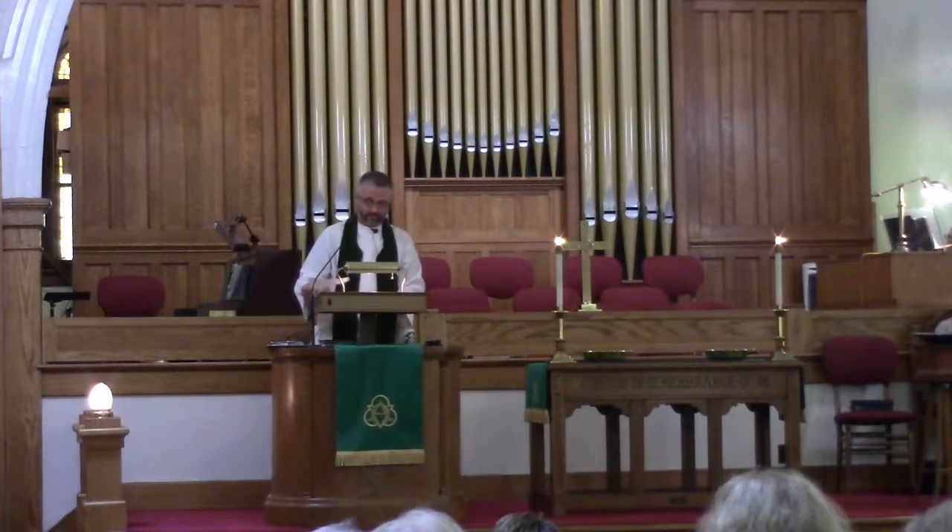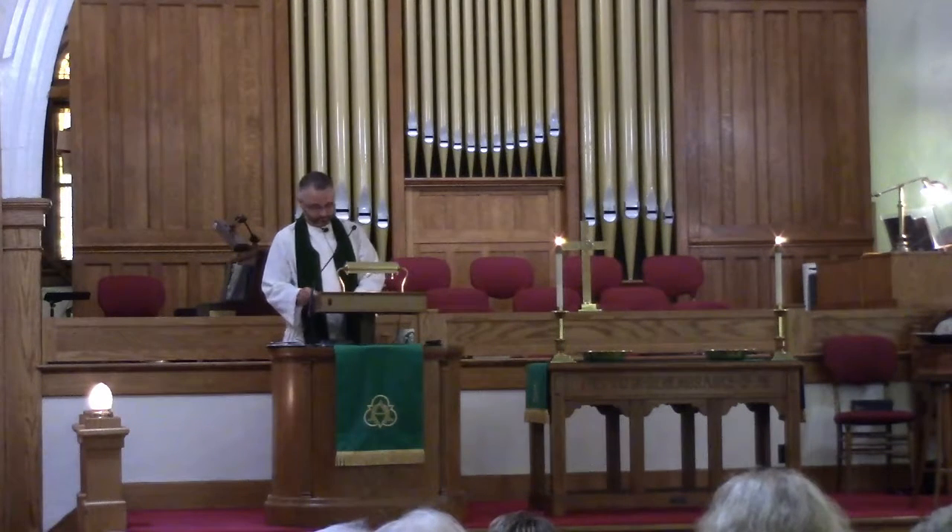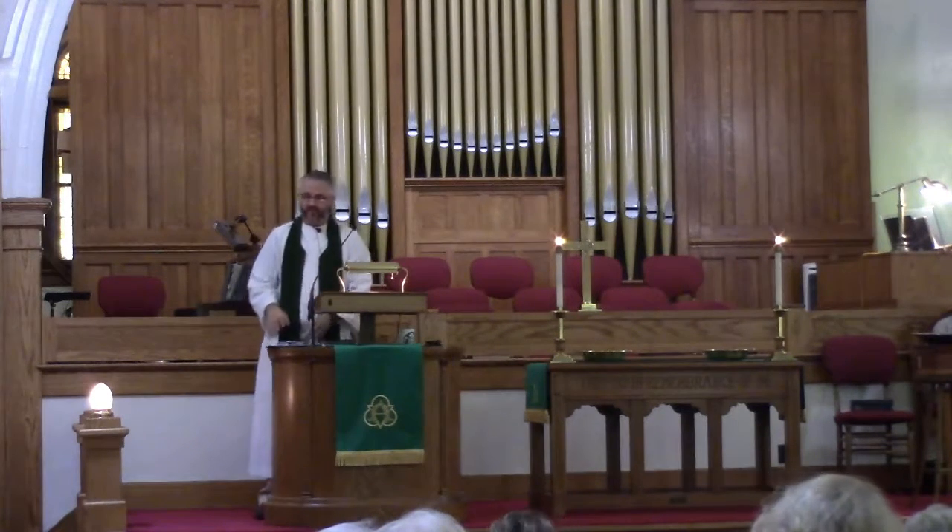Thanks be to God. Amen. I invite you to stand and join with me as we confess our faith together.